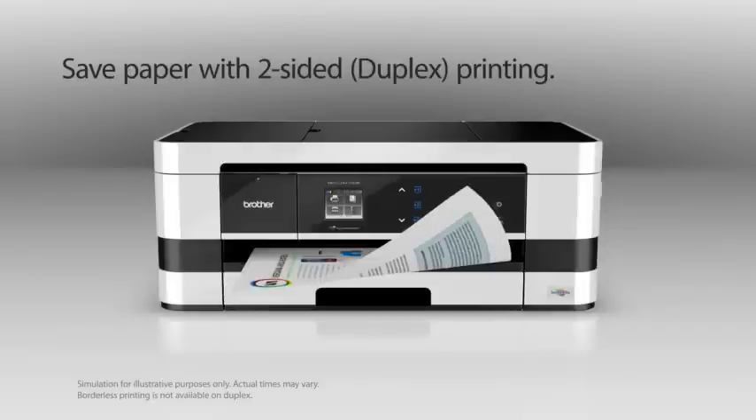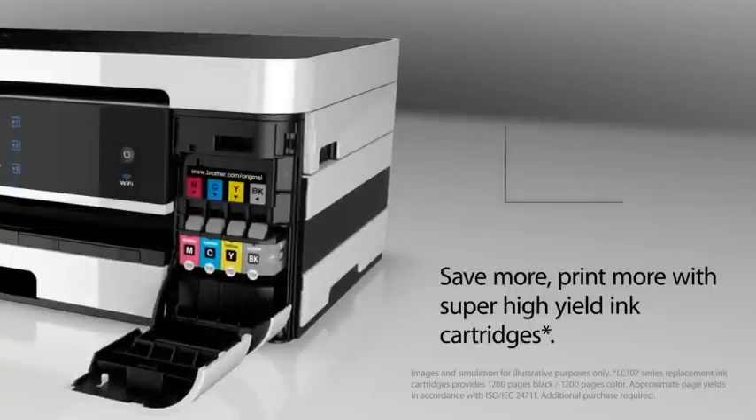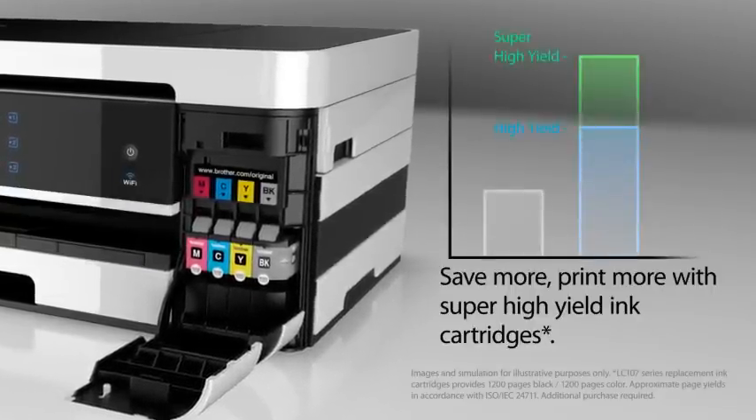Save paper with two-sided printing. Save more and print more with super high-yielding cartridges.